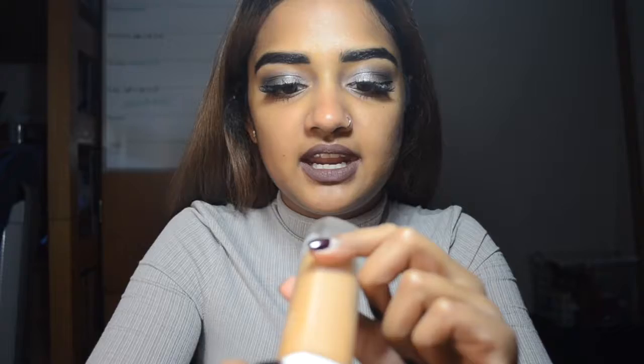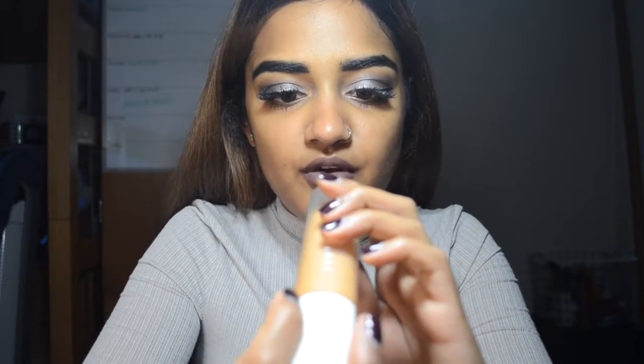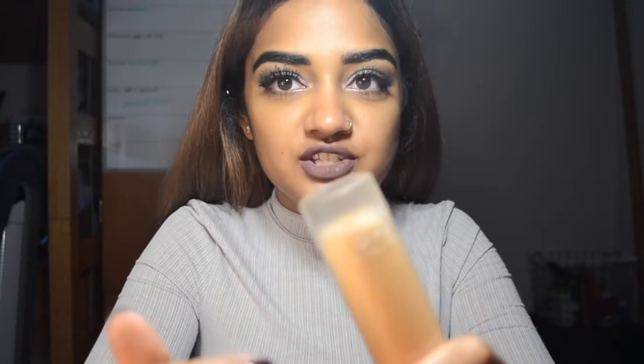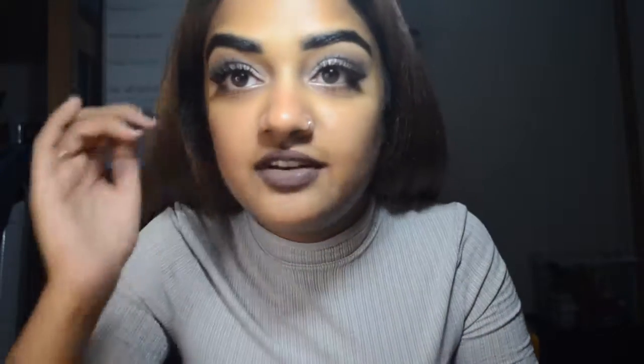I ended up getting the Pro Filter Foundation in the shade 370, which I think on the website is described as like a tan olive color. I could have suited this shade or the next shade darker, but I chose this one because I use bronzer a lot. I think I could have even gone one shade lighter, but this is really good in terms of shade matching. Right now I'm just wearing an eye look and brows, but no foundation, so you guys can just see how it applies.